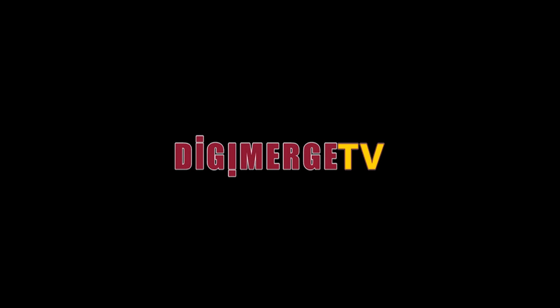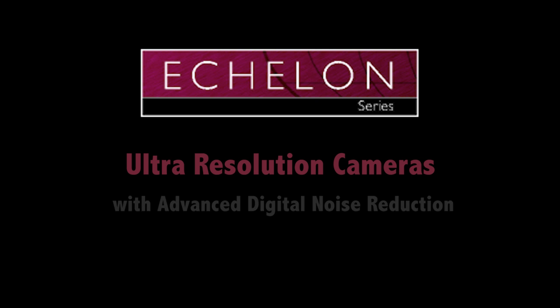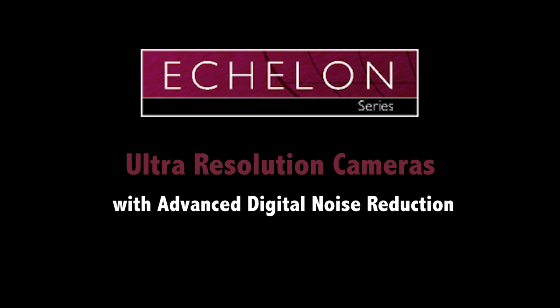Hi and welcome to DigiMerge TV. Today's video will introduce the DigiMerge lineup of Echelon cameras and examine the distinctive feature of advanced digital noise reduction in detail.